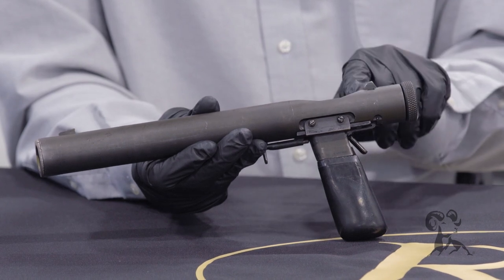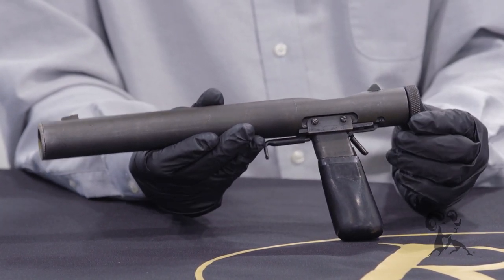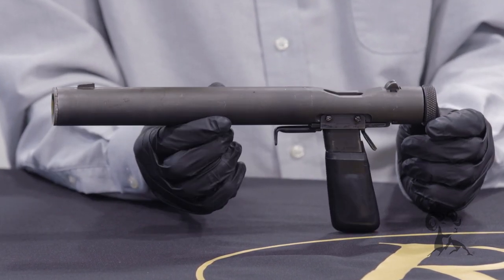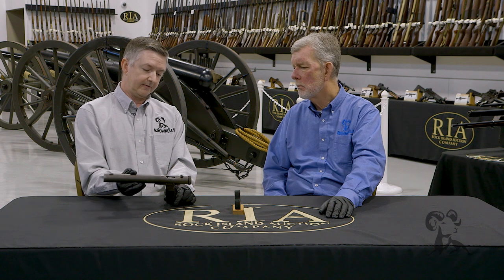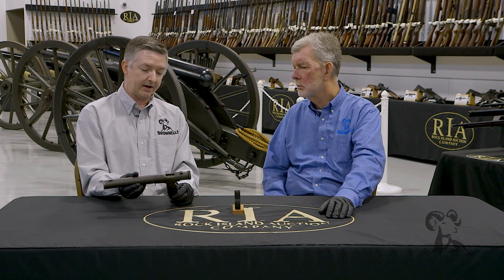The 32 didn't quite deliver the results they were looking for — it didn't hit hard enough, so you had to get a good shot. So they came up with the Mark I, which was in 9mm — basically the same gun, except just a little bit bigger and actually had a trigger guard on it. But it's a very, very unique, hard-to-come-by pistol.